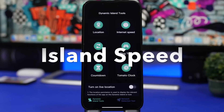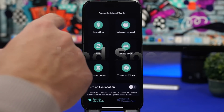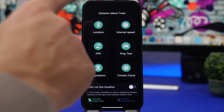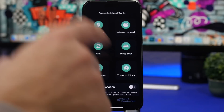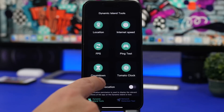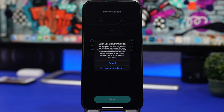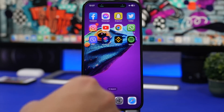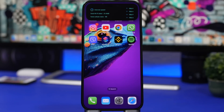The first app is called Island Speed. It allows you to view the speed of your network on your Dynamic Island and also on Live Activities. Not just that — you can also view your location, frames per second, ping test, a clock, and a countdown tool. It works really great and is very easy to use. You tap on Internet Speed and then tap on Save to start it right away.